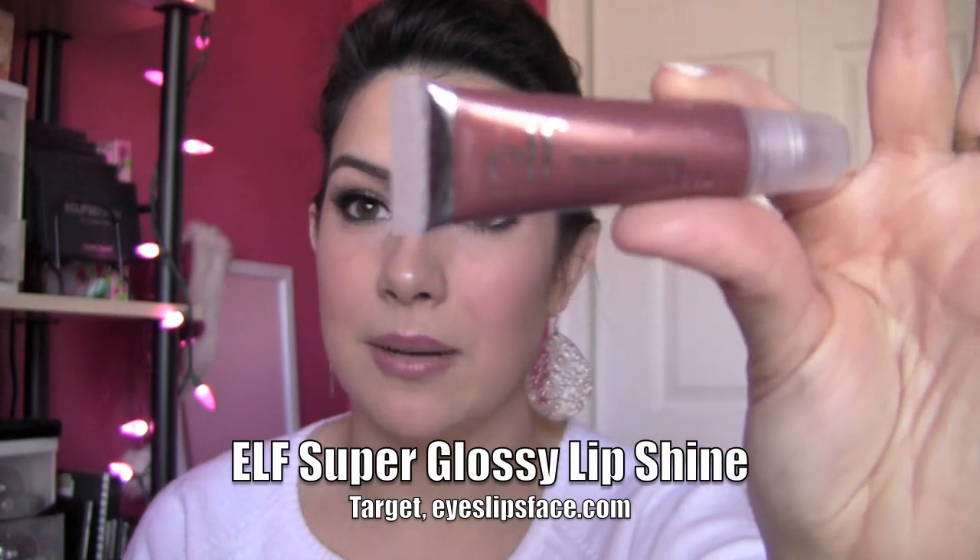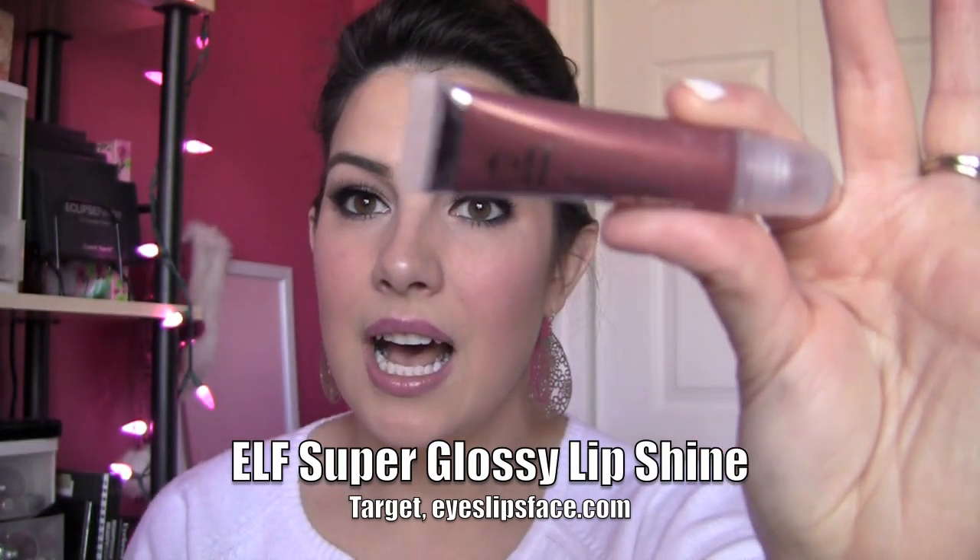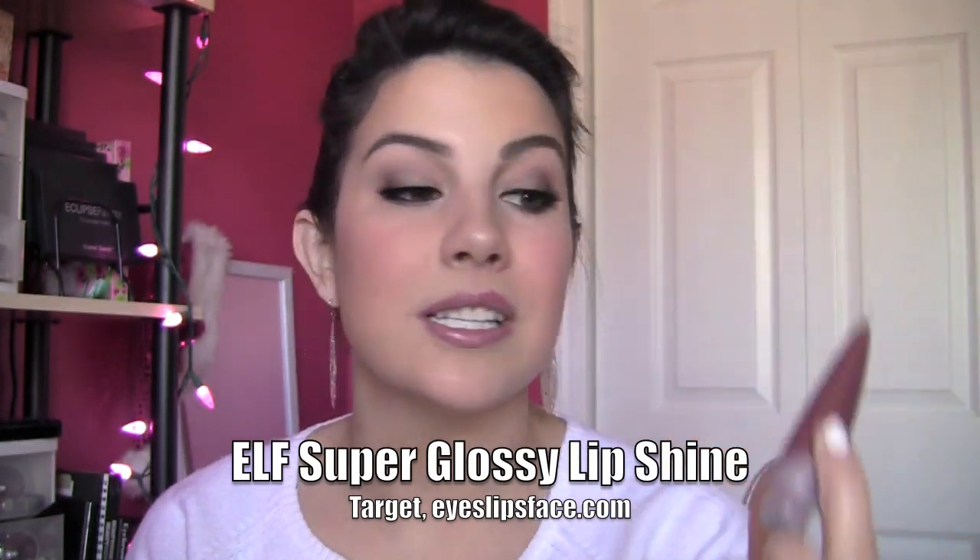e.l.f. Super Glossy Lip Shine — probably the least expensive, good range of colors, and it also has an SPF 15 in it. The thing that surprised me most when I tried these was that I thought they were going to be another one of those squeeze tube lip glosses that went on way too sheer. But these actually give off the color that you would expect by looking at them. I'm very impressed by that. These are a dollar, so if you are really trying to pinch pennies, that is a great lip gloss to have.